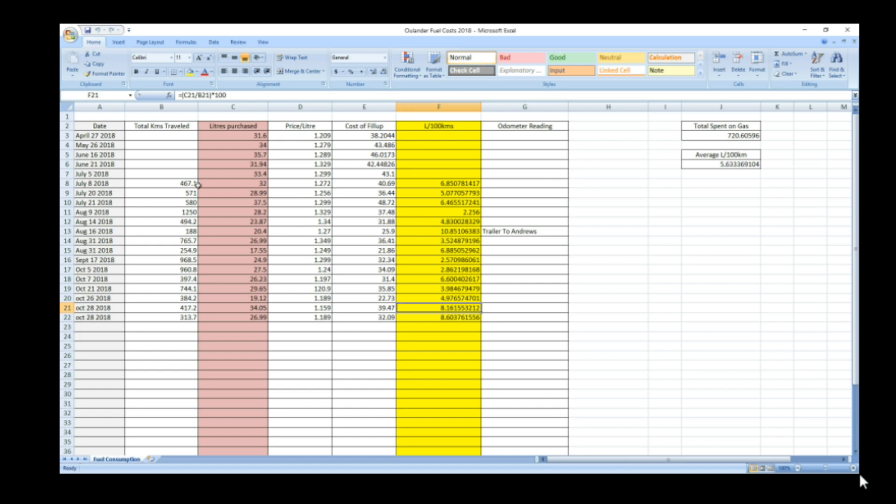It's stat time. I want to show you guys the tracking for gas that we've put into the Mitsubishi Outlander since April — so seven months. Up at the top you can see the total I've spent on gas, and this is my total average: 5.63 liters per hundred kilometers. That's including charges and gasoline hybrid mode, so that's everything — my entire total driving the vehicle.